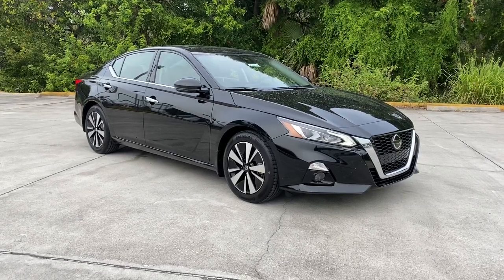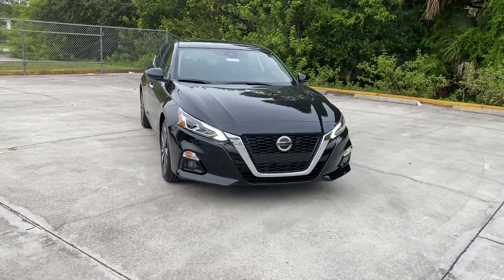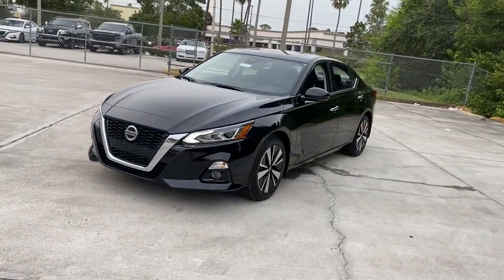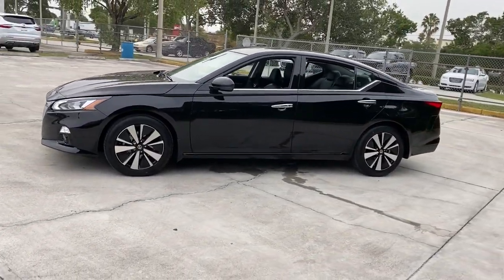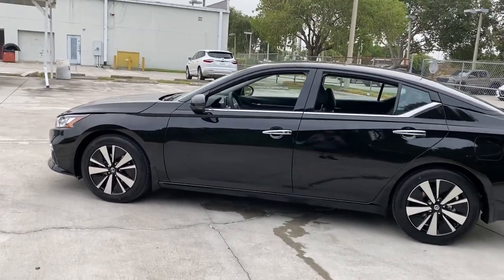Picture yourself in the 2022 Nissan Altima. This well-equipped Altima delivers big on style and substance. Spacious comfort, active safety and infotainment tech, available all-wheel drive, and athletic performance set this family-friendly midsize sedan apart from the competition.